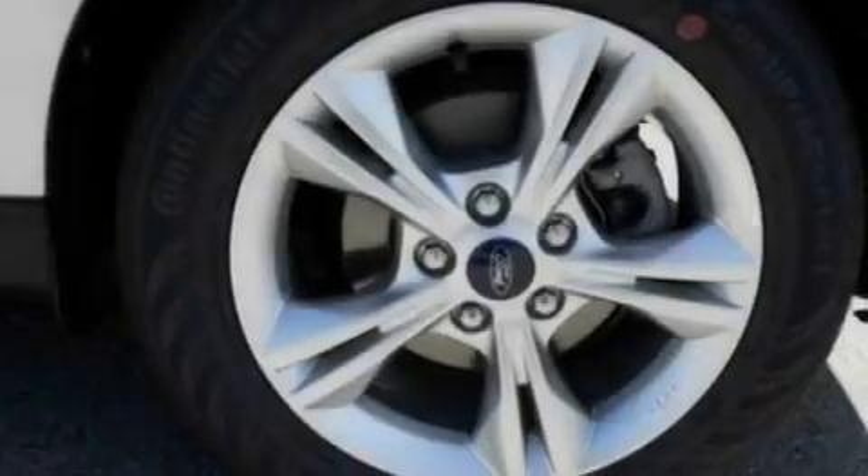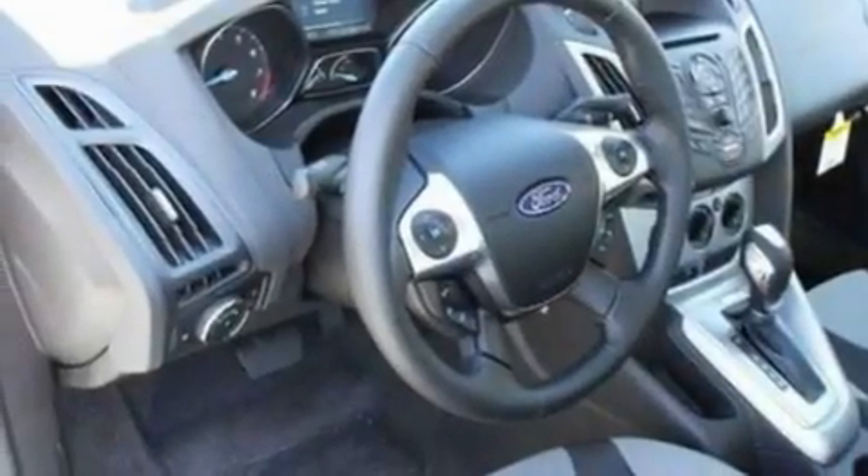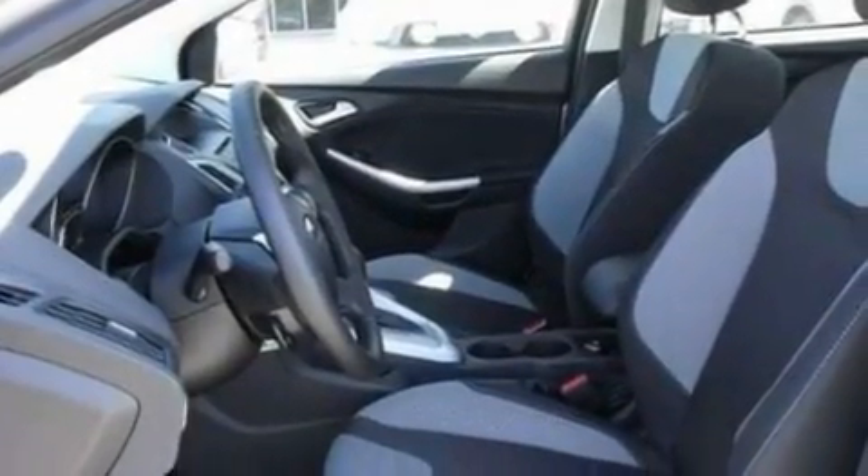Its top features include air conditioning, a rear window defroster, a keyless entry system, a CD player, a multi-link rear suspension, a four-wheel independent suspension, and front fog lights.